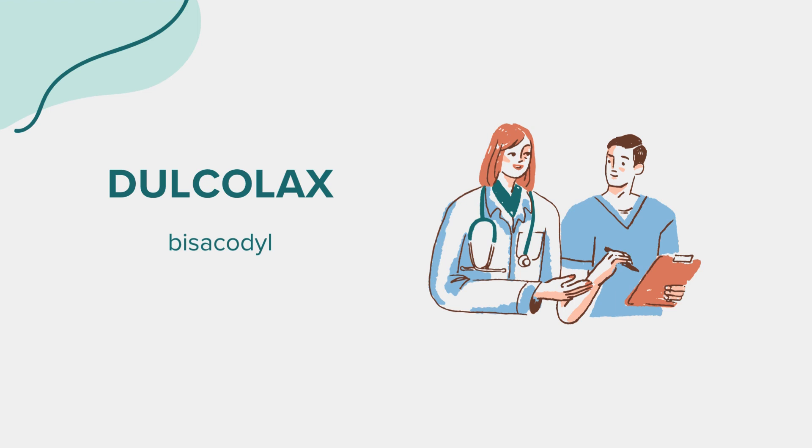Many individuals inquire about the timing and onset of action of Dulcolax. Generally, bisacodyl tablets produce bowel movements within 6 to 12 hours after ingestion, while suppositories may have a quicker onset, typically within 15 to 60 minutes. However, individual responses may vary.